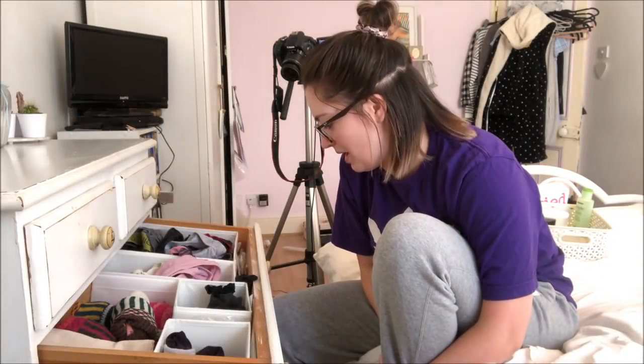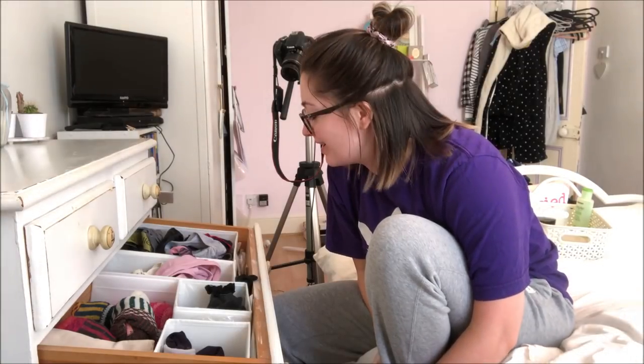Hello and welcome to my underwear drawer. There's a sentence I never thought I'd say in a YouTube video. Right, we know the drill by now.